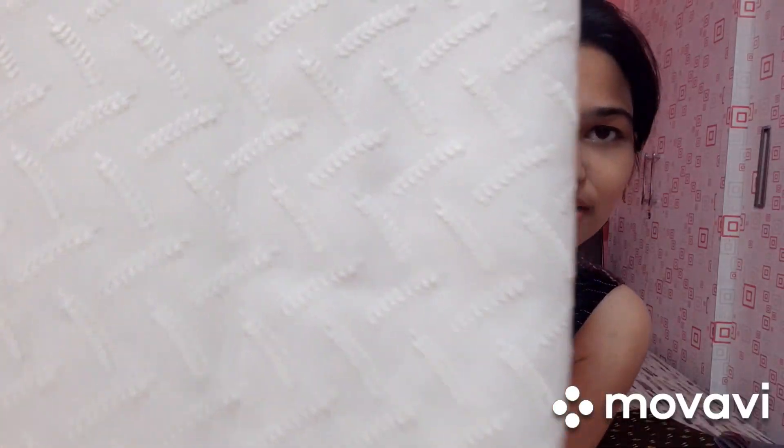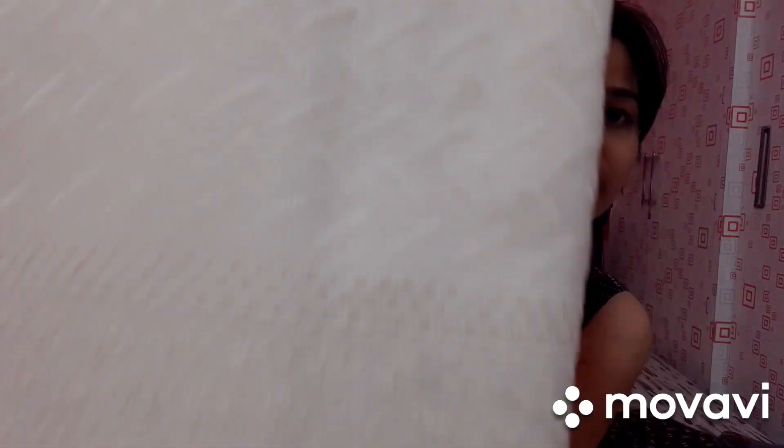Next one is cotton fabric. I will use the chicken for the embroidery. This is the cream color. I will do this with a stitch and I will do this with a 5-meter size.